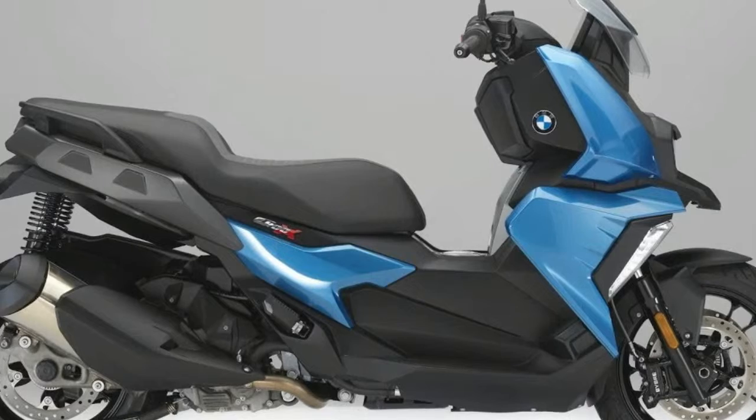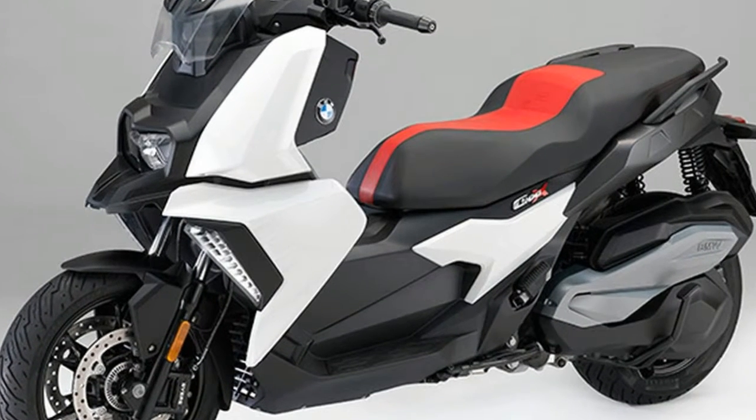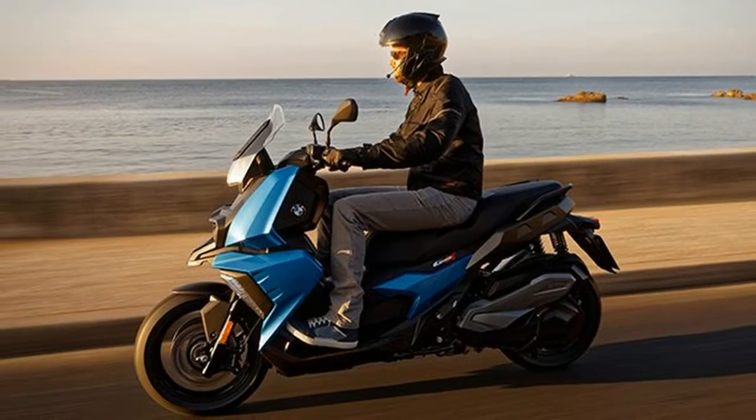Optional features include Bluetooth connectivity, fiber optic accent lights, and keyless stock. No word on USA availability or pricing, but we'd expect it to be significantly less than the $10,095 C650 Sport. It's nice to see more choices in the scooter market, especially in the middleweight segment.